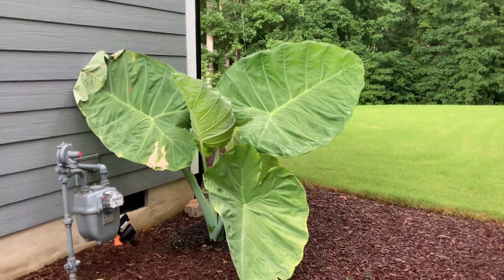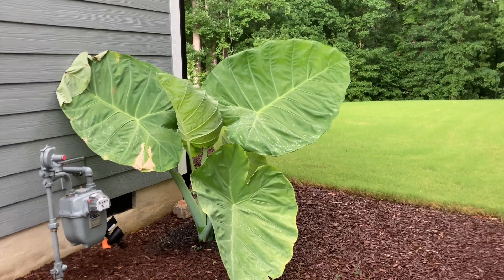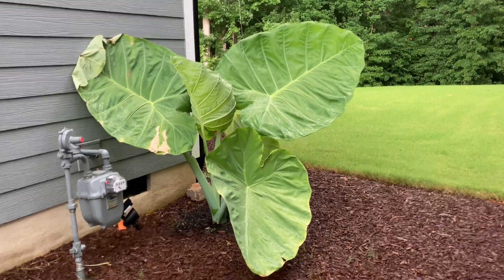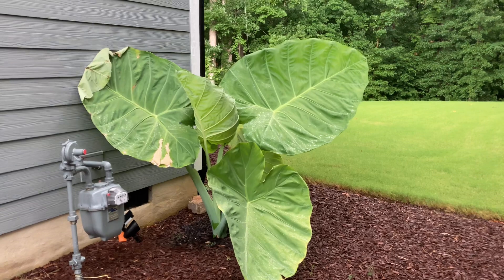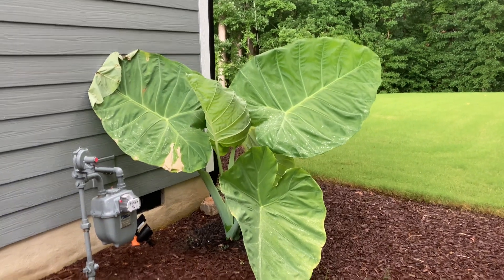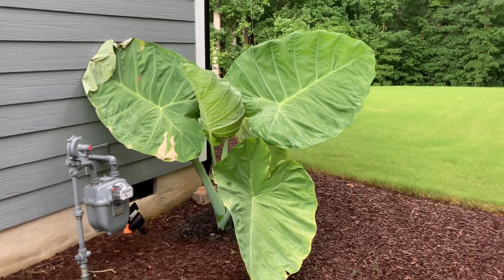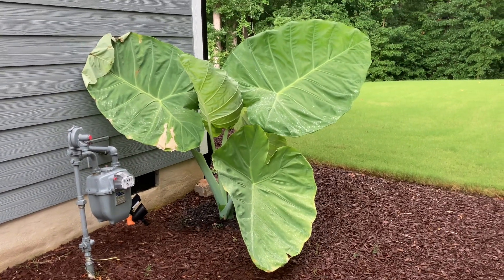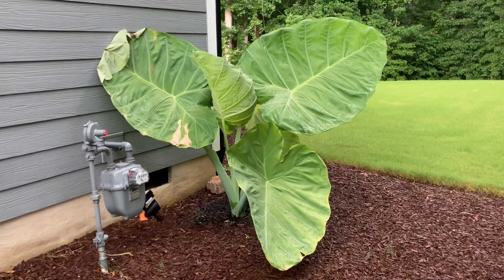Hey there everyone, July 31st, 2022. This is going to be the next update — we're doing monthly updates on these. And don't these look just spectacular right now? The Thailand giant elephant ears are just growing insane. They love all the rain, they love all the humidity.